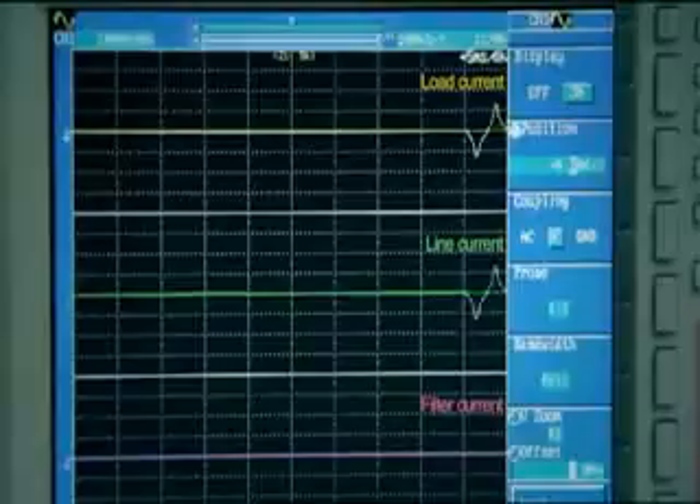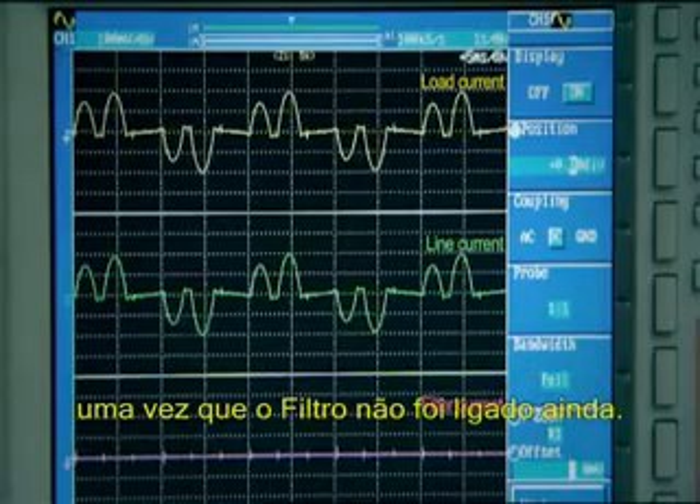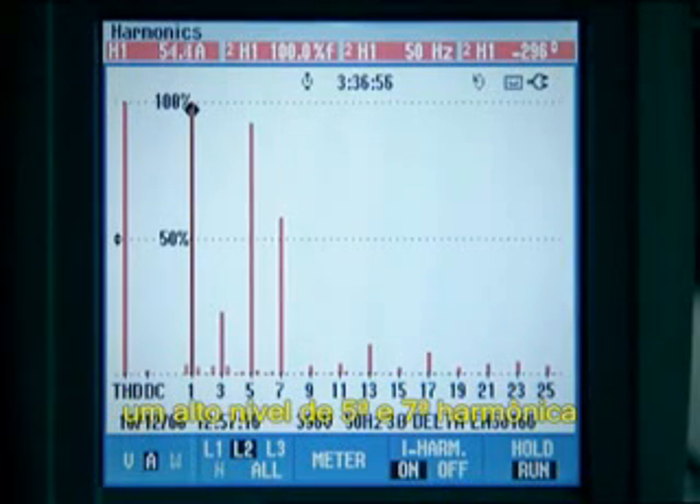First of all, the load is switched on without the filter. The load and the line currents are the same since the filter is not yet switched on. The spectral decomposition indicates a high level of 5th and 7th harmonic as well as other higher frequency harmonics.